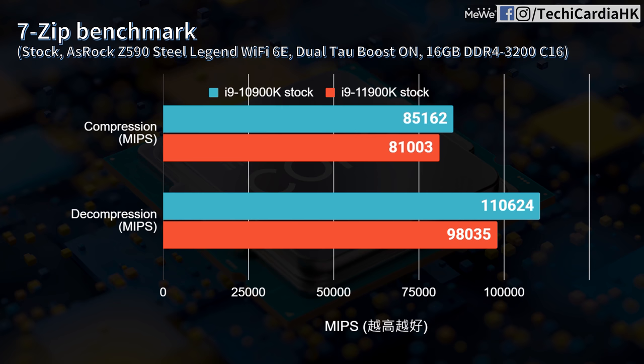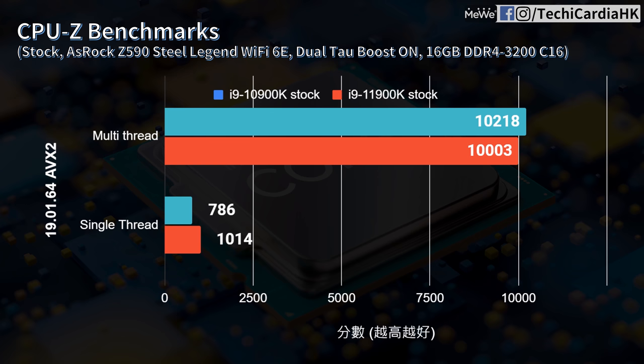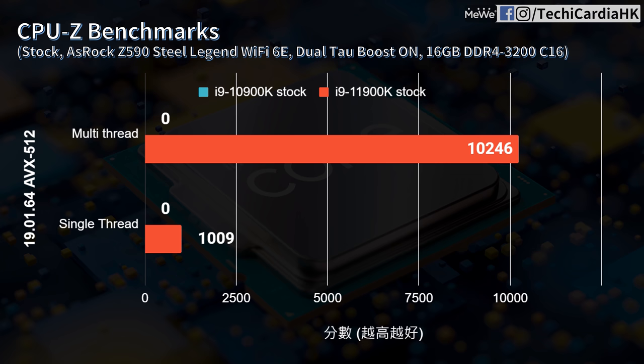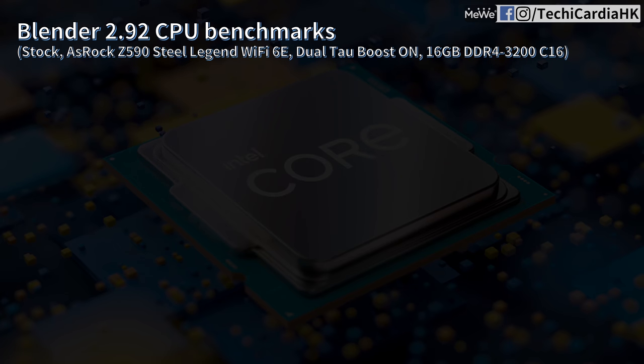In 7-Zip benchmark, the 11900K's IPC gains still can't overcome the 10900K's true 10 cores — both compression and decompression are lower by 4.9% and 11.4% respectively. In CPUZ AVX2, the 11900K multi-core is slightly lower by just 2%, essentially negligible, while single-core the 11900K wins by 29%. CPUZ also has an AVX-512 test; since only the 11900K supports it, the 10900K has no score — the 11900K scores 10,246 multi-core and 109 single-core.